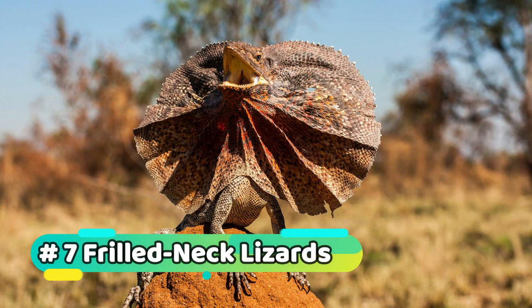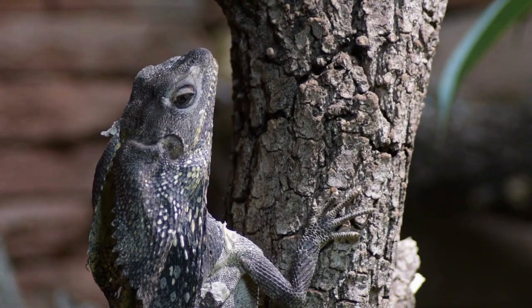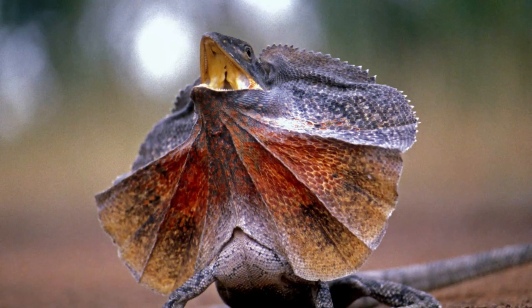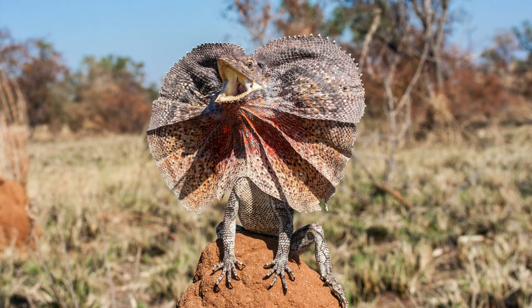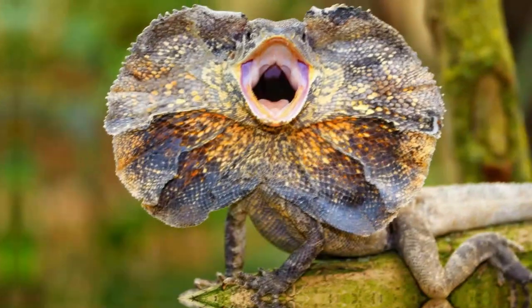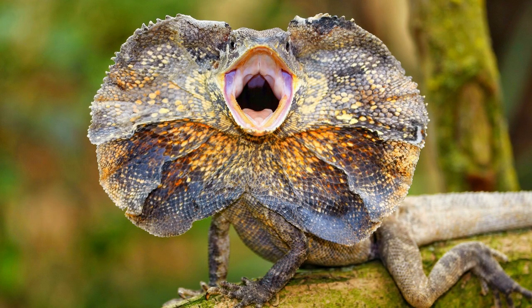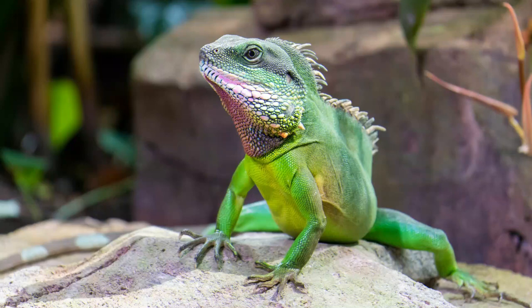Number 7: Frilled Neck Lizards. Frilled Neck Lizards are native to Australia and are known for their distinctive frilled neck, which they can puff out to make themselves look bigger and more intimidating. They are generally non-aggressive and are found in a variety of habitats, including rainforests, woodlands, and savannas. Frilled Neck Lizards are good climbers and swimmers, and they make good pets as long as their basic needs are met.